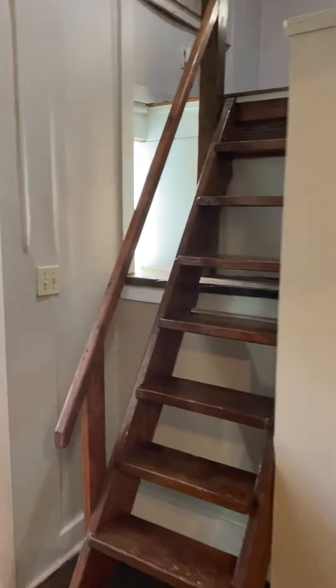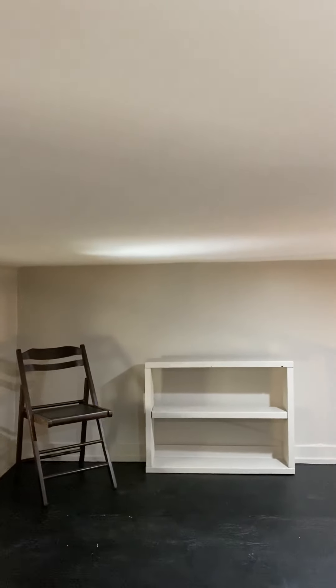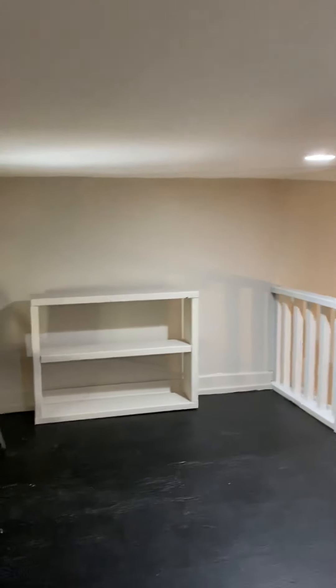We'll go up the stairs to the loft. It's not full ceiling height, but I am 5'11" and I can stand up until I get to the top step. When I step fully up on the loft, I do have to bend over slightly.